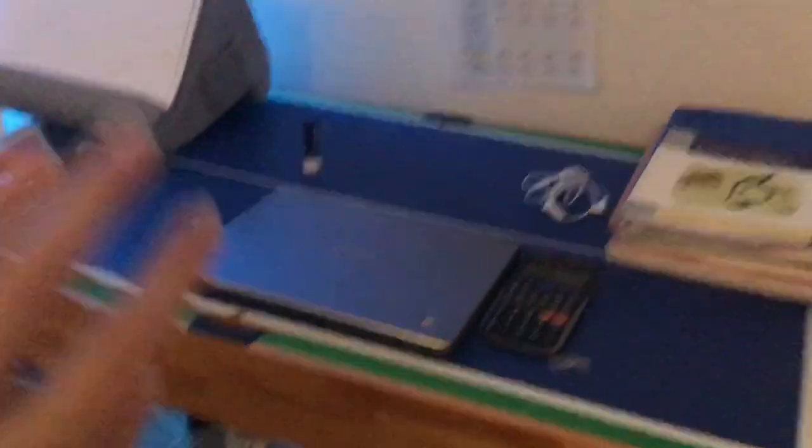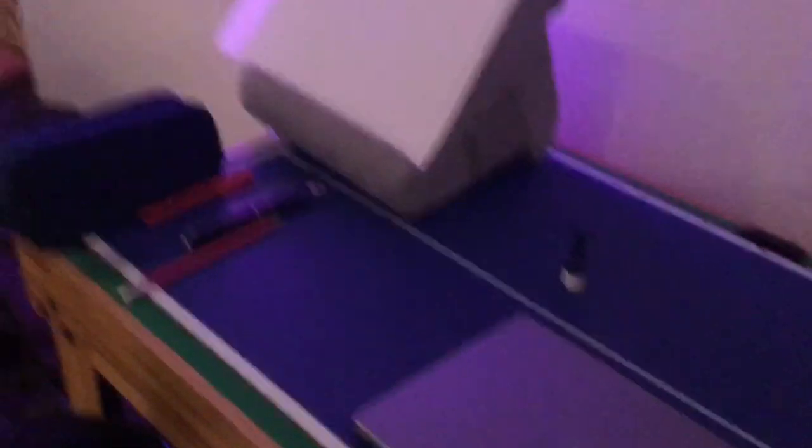And then here we'll go over to the desk. I have my Chromebook, my gaming chair, calculator, headphones, books, all of that, pencil case, pillow stand thing.